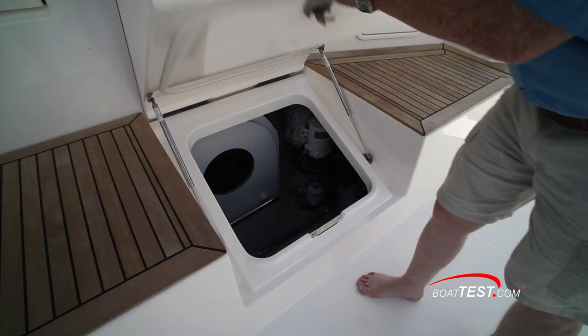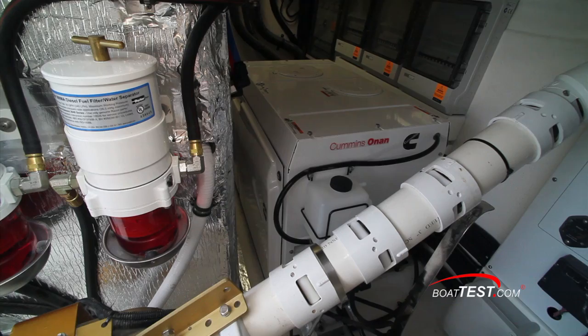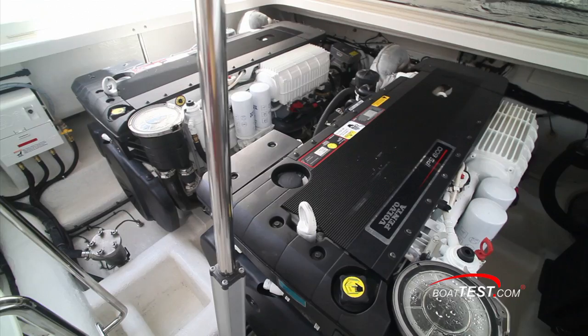Access to the engine room is either through a day hatch in the stairs, or — get a load of this — by raising the entire cockpit deck to expose the engine room. If you're into choices, Riviera will accommodate with either twins, triples, forward-facing pods, or out-facing pods. Here we have Volvo Penta's triple IPS 600s installed.